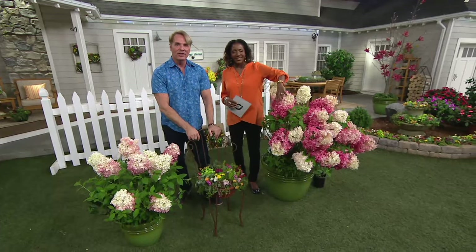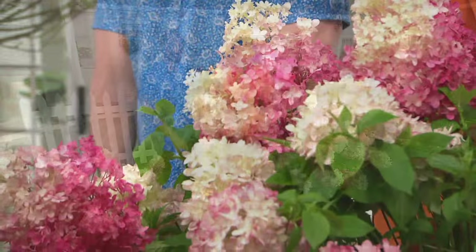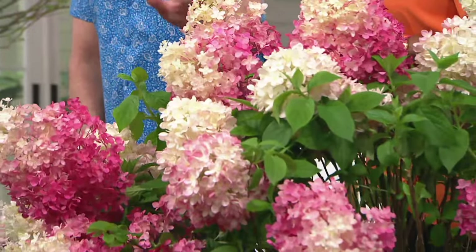Have you ever had any hydrangeas from Cottage Farms? Not from Cottage Farms, and I'm really excited about this. I have other ones, but I haven't had too good of luck with them. I have a problem trimming them. So what is the trimming process on these in the fall?